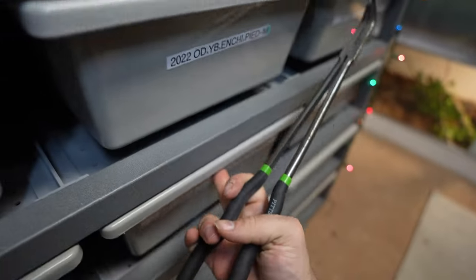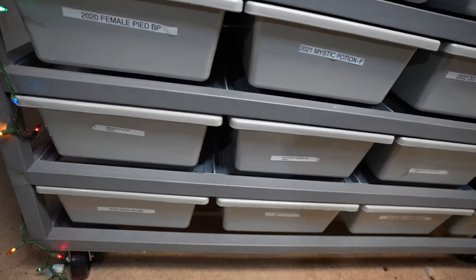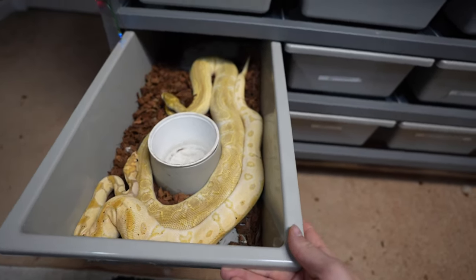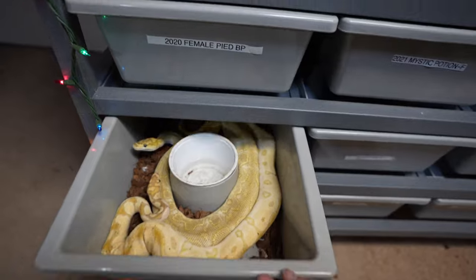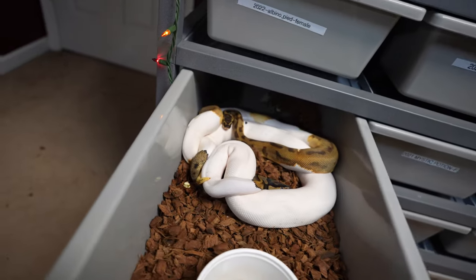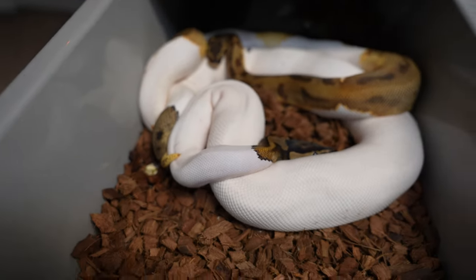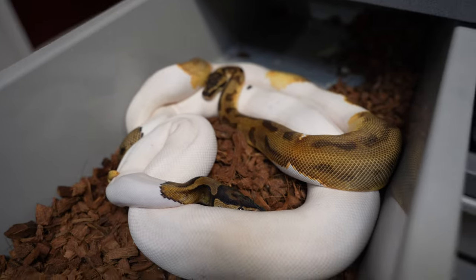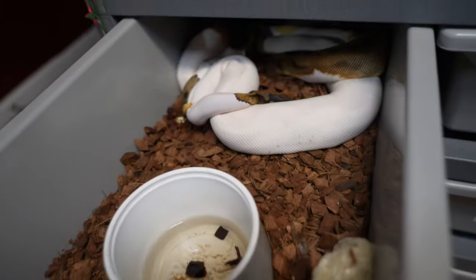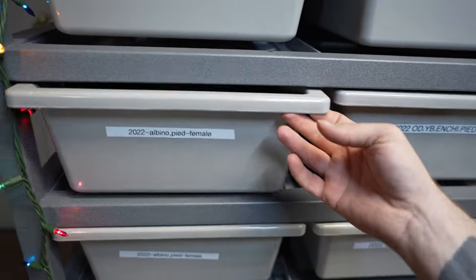So we do have some breeding pairs in here — no locks as of now, but they've been locked up for quite a while. Butter clown and banana clown. Female pied — that is a lock for sure, right there. So I don't want to really disrupt them, but that is definitely a lock. Every time I put them in here this male is definitely a good one on breeding. It's an orange dream leopard and pied which I think is really good breeding.